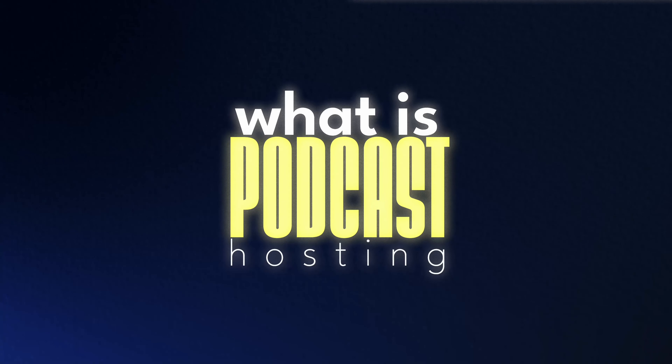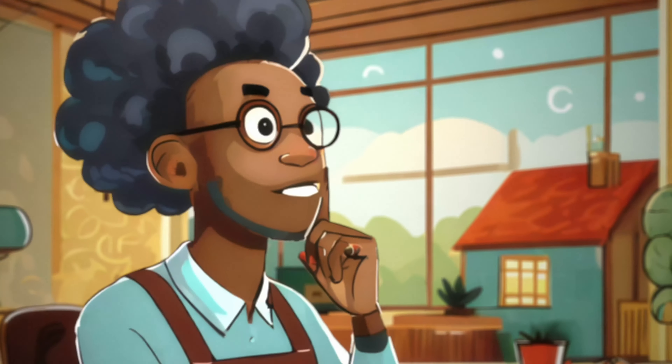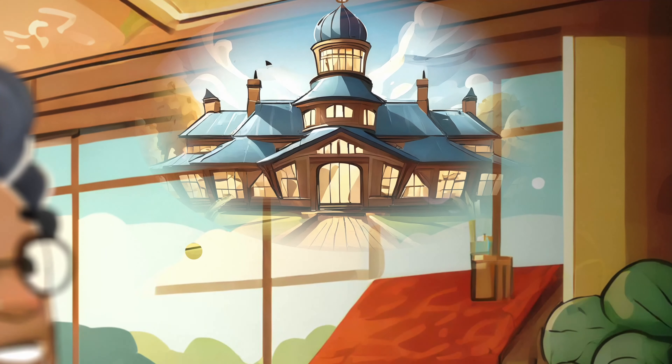What exactly is podcast hosting and why do you need it? Let's break this down in simple terms. Imagine you're planning to throw a party, but you need a venue to host it. Similarly, when you create a podcast, you need a space to store your audio files, manage episodes, and share them with the world. That's where podcast hosting comes into play. Podcast hosting serves as the backbone that supports your podcast content, much like a reliable postal service that delivers your letters to friends and family across the globe.